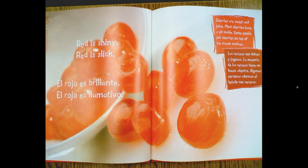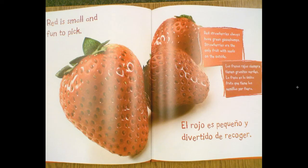Cherries are sweet and juicy. Most cherries have a pit inside. Some people put cherries on top of ice cream sundaes. Red is small and fun to pick. Red strawberries always have green goose bumps. Strawberries are the only fruit with seeds on the outside.